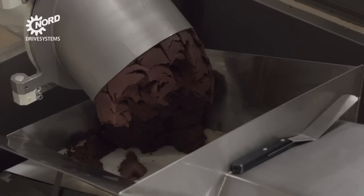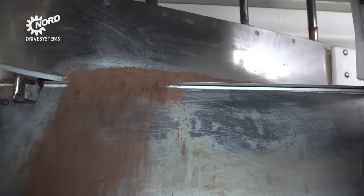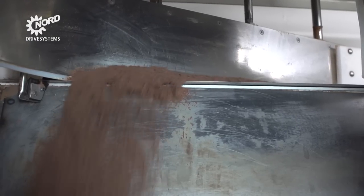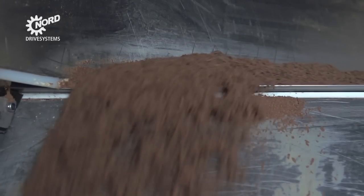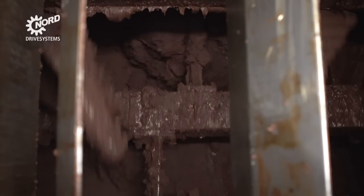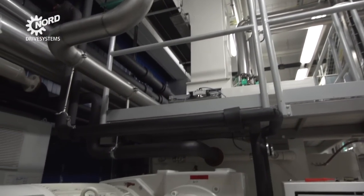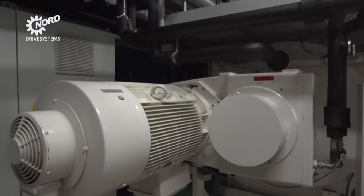Conveyors transport the intermediate product through several other mills. Finally, the mix is processed in the conch, manufactured by the Swiss processing expert Bühler, where it receives its fine delicate texture that makes the chocolate melt in your mouth. A Nord parallel geared motor drives the agitating arms of the conch.